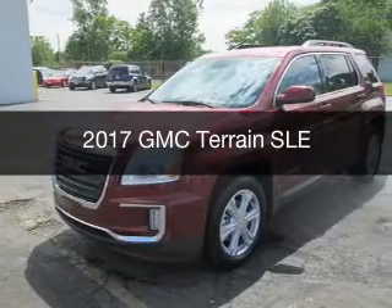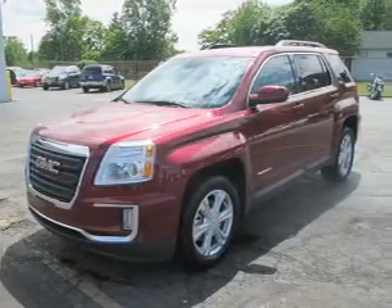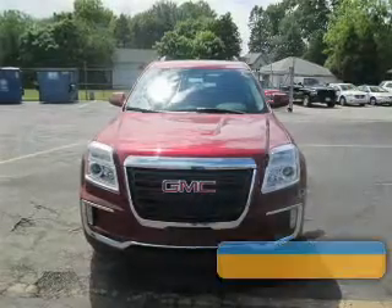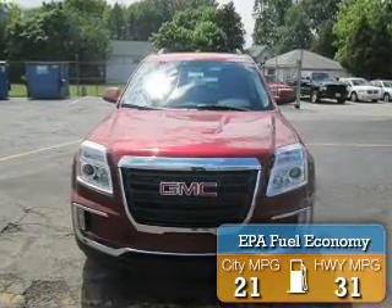This is a new 2017 GMC Terrain. It's powered by front-wheel drive, an engine, and an automatic transmission. Great fuel efficiency saves you money by requiring fewer trips to the gas station.